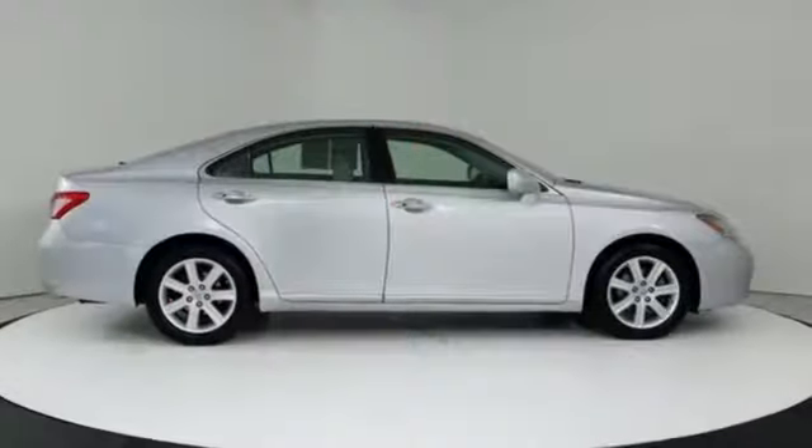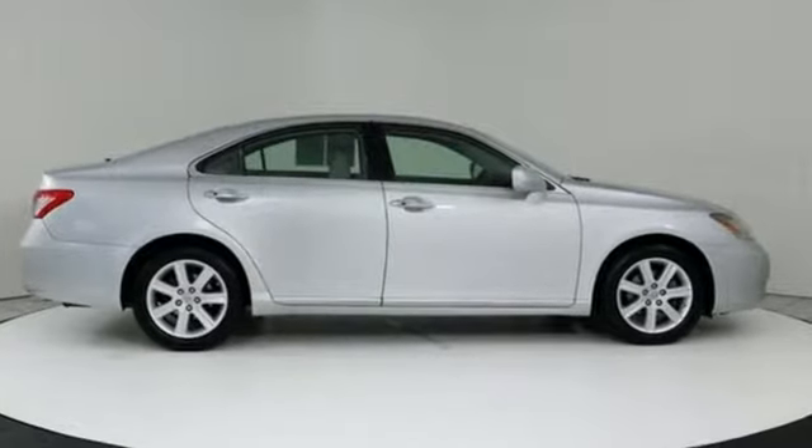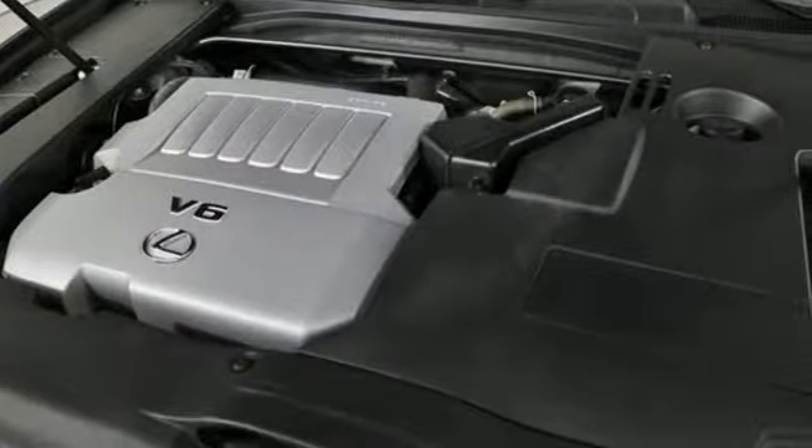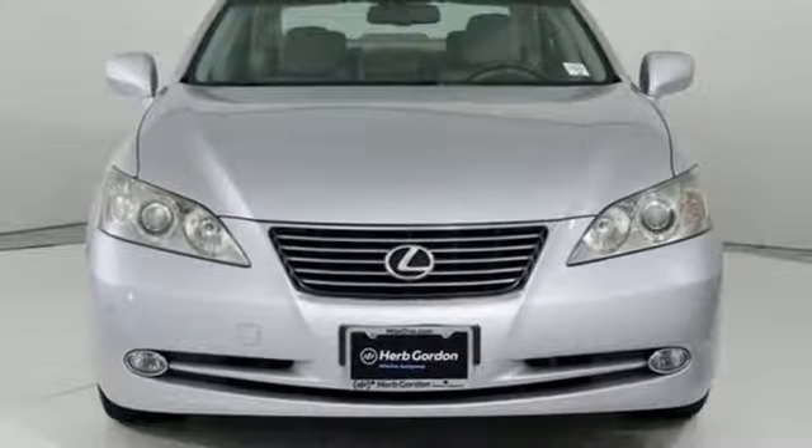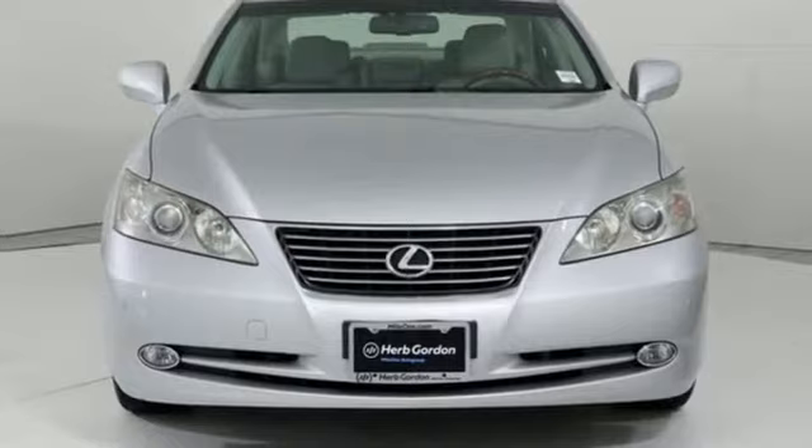New Car Test Drive reports the ride is smooth, the engine is smooth, the transmission operation is flawless, and everything is quiet. Lexus — a lifestyle that leaves a lasting impression. Hurry in today and see it for yourself.